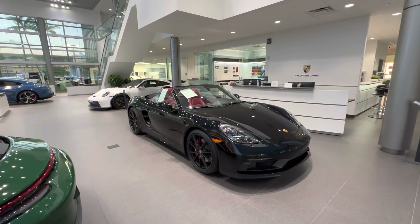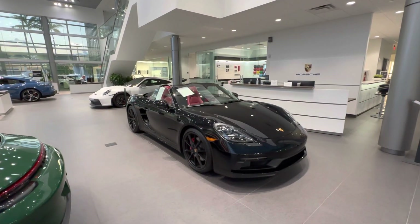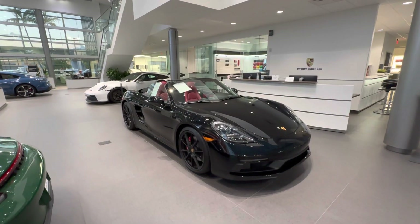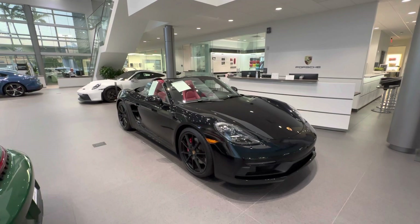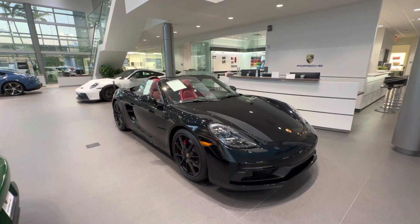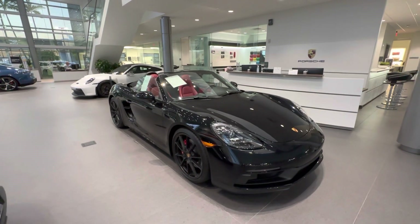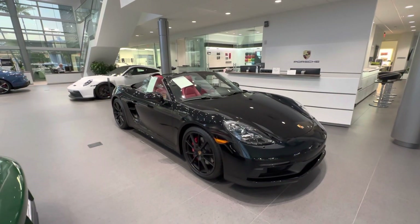Hello everybody, thank you so much for watching. My name is Alexander, I'm a Porsche Certified Sales Professional at Porsche West Palm Beach. Thank you so much for watching my YouTube videos. If you like my walk-around videos, please consider subscribing to my channel, hit the like button, and feel free to comment down below. You can also contact me directly via mobile phone or email — my contact information is in the video description.